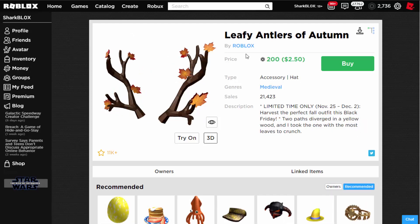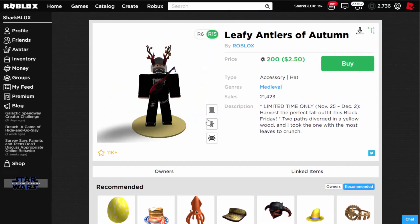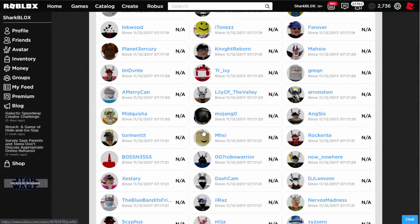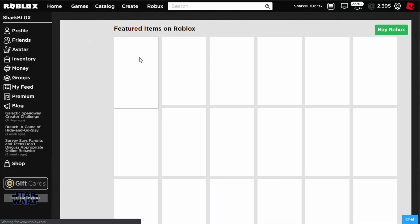The last item is the Leafy Antlers of Autumn, going for 200 Robux — quite a nice price for some antlers, not really too bad at all. Looking at the owners, this one has been around since 2017.